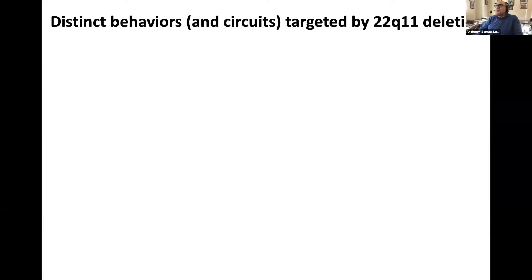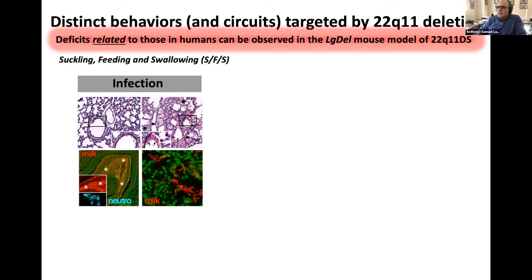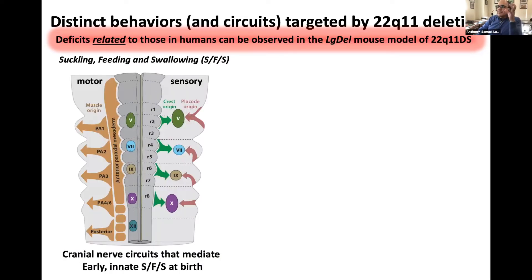We're going to look at distinct behaviors targeted by 22q11 deletion and their underlying circuits, studied in mice. These deficits are related to those in humans, but mice don't get schizophrenia or autism. The first behavior we're looking at is suckling, feeding, and swallowing, because 22q11 deleted individuals at birth and in several neurodevelopmental disorders have difficulty with this. They aspirate, get lung and nasal sinus infections caused by milk accumulations in the bronchi or nasal sinus, and they don't grow, partly due to lack of proper feeding.